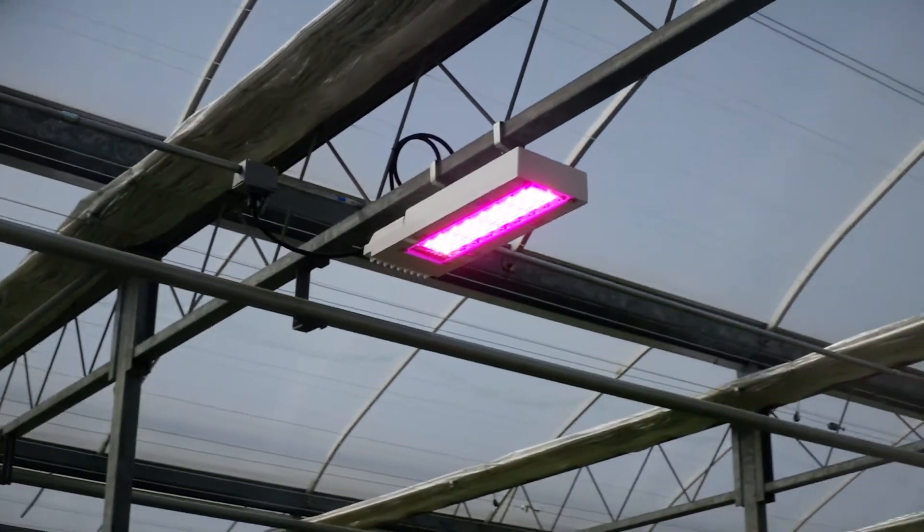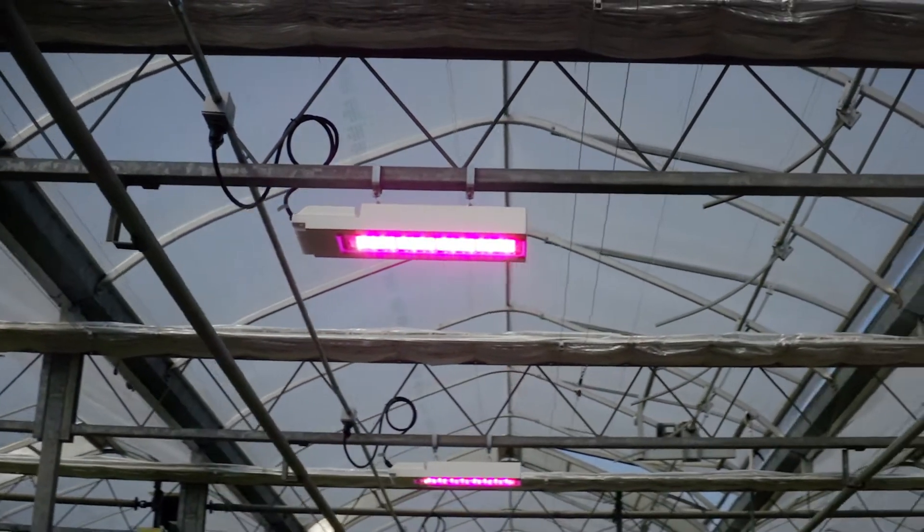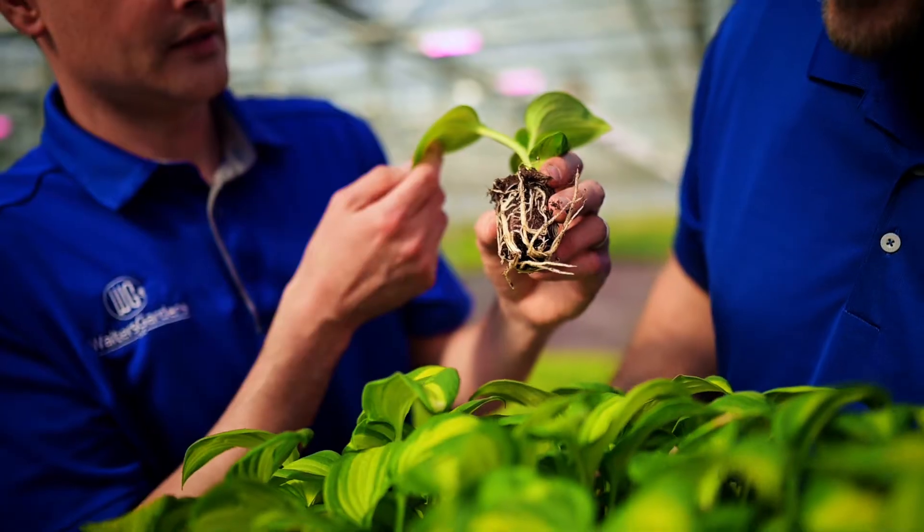We're standing in our hosta finishing range. We're looking at about 1.3 million hostas. This is our newest LED installation with the Philips LED top lighting compact.